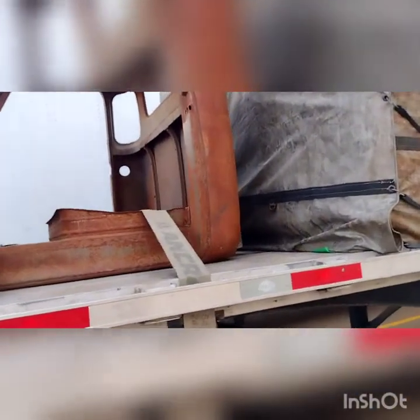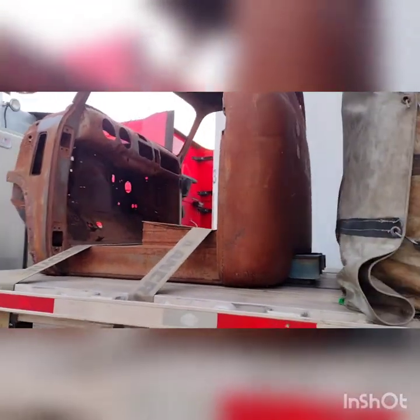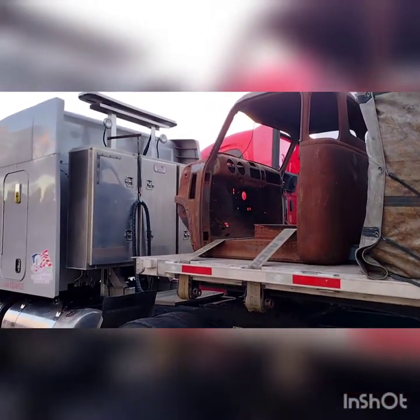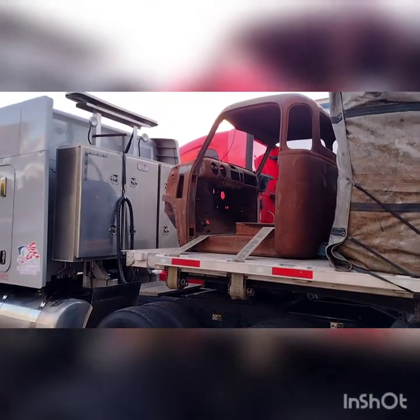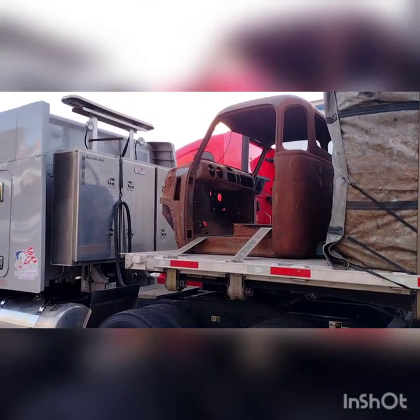We're running about 70-75 miles an hour and it's keeping up with me pretty good. I haven't lost pace at all. This is just the flight of the truck to the house. Feel pretty good, everything's working good. By Monday evening it should be in Florida.